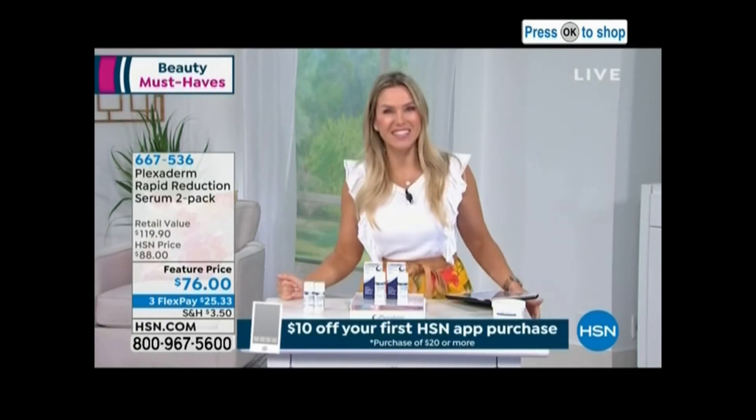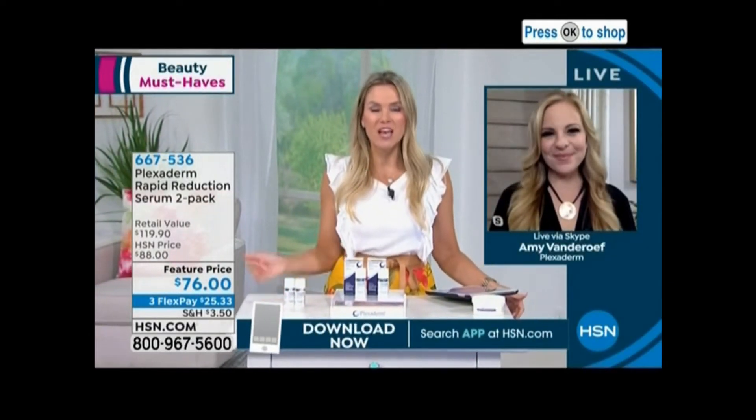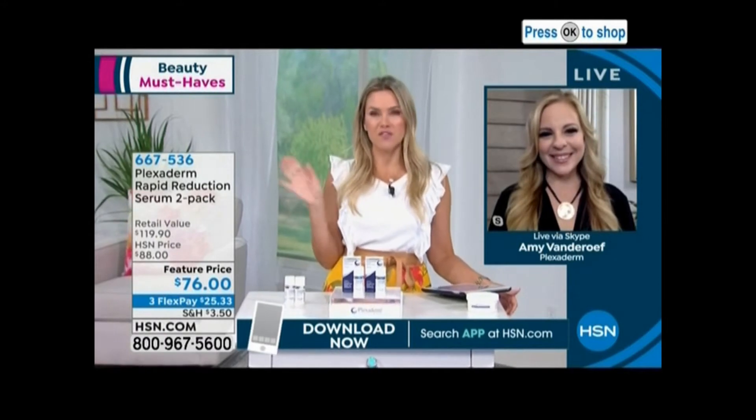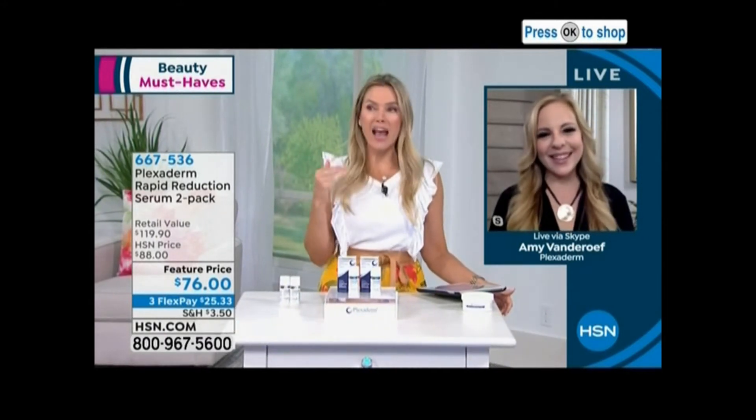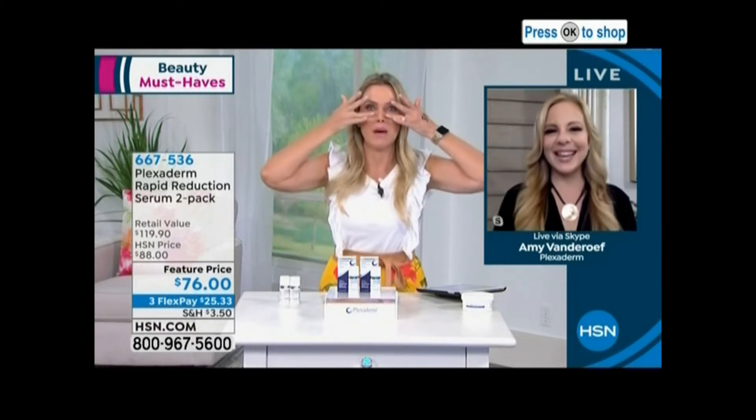And this happens to be the newest — joining us via Skype, ironically enough, is Amy Vanderoff. And she is not a stranger to television. Amy, I wish this product was here 10, 15 years ago because, girl, I remember the days I did stay out a little too late the night before and still had to go to work the next day. And I was like, oh, don't look at the bags.